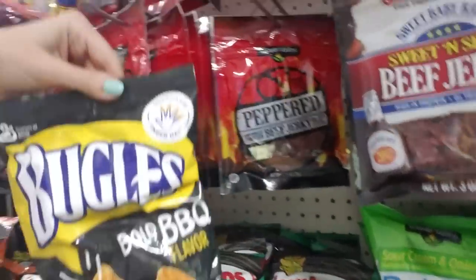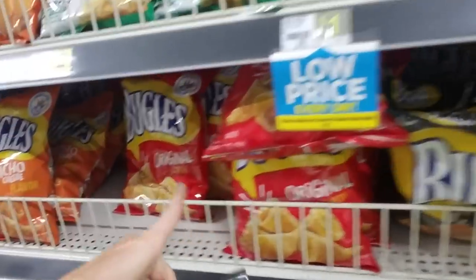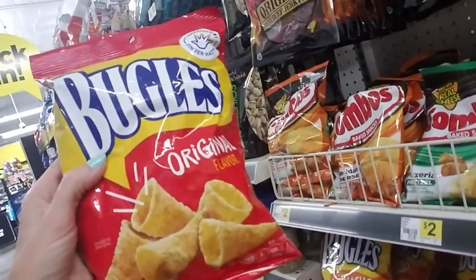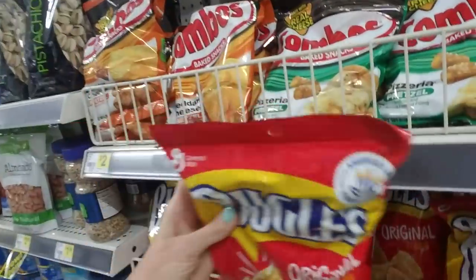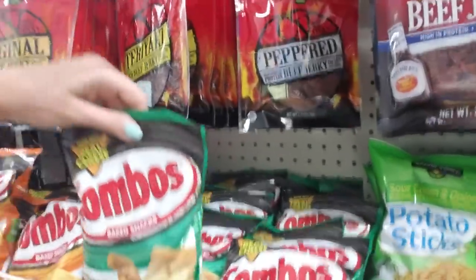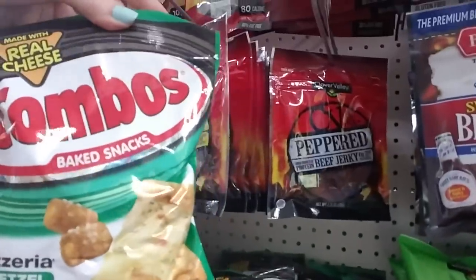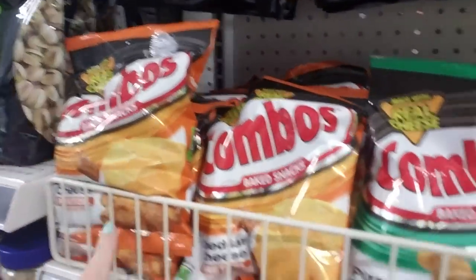These are Bugles — America's number one finger hat. These are barbecue flavor. I like the original ones better. They're really yummy, just crispy corn snacks. The original ones are the best. My kids and I love these too. These are Combos — they're pretzels and inside is a filling. They have different ones like the pizzeria pretzels — this is our favorite one. It has this fake cheese stuff in there. It's just delicious. And then they have cheddar cheese — those are okay but it's not my favorite.